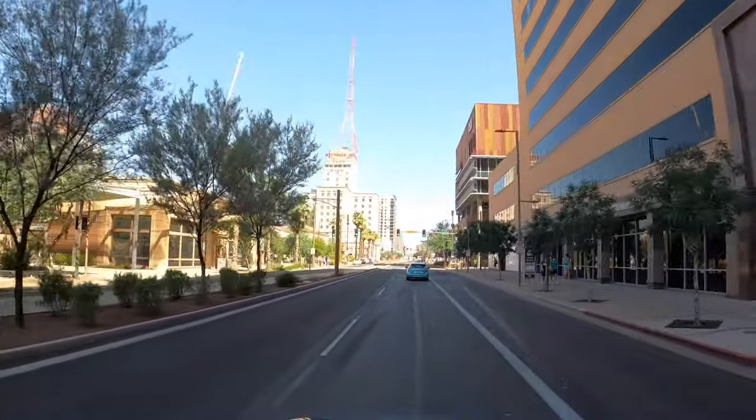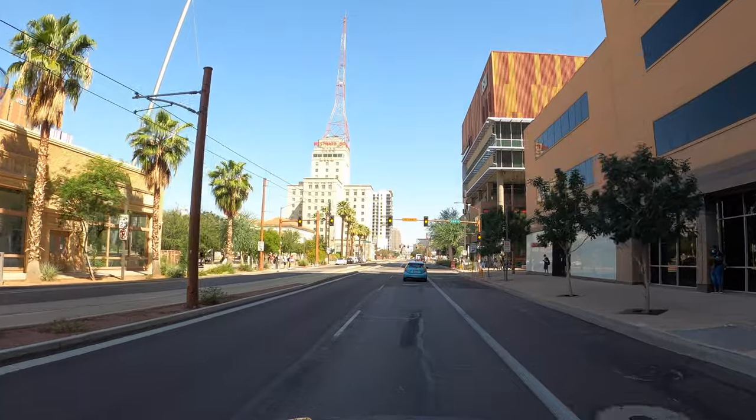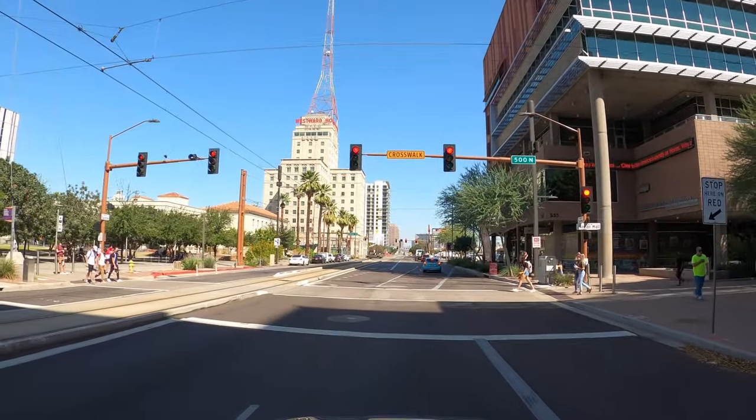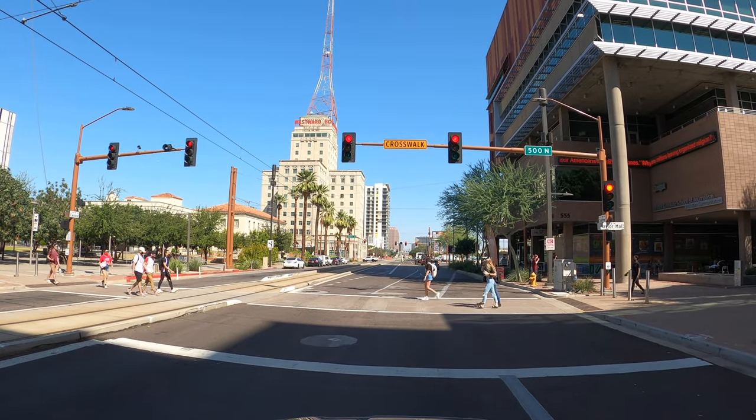Up on the left you can see the Westward Ho. This is really one of the landmarks when you get into downtown Phoenix. Coming in from the surrounding valleys, you know you're there when you see it.